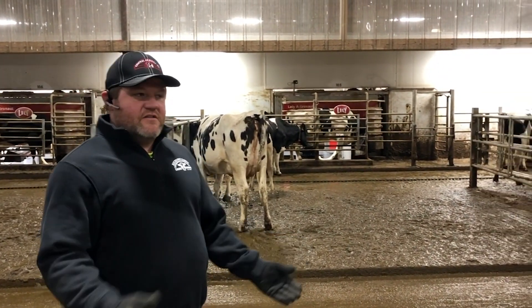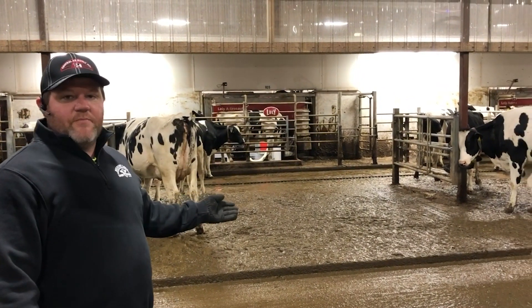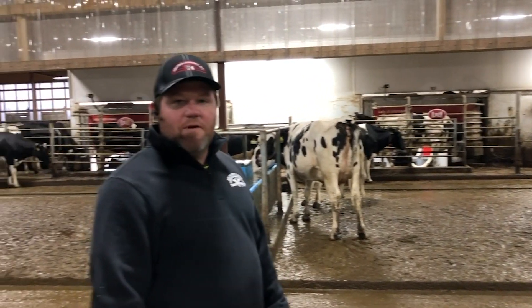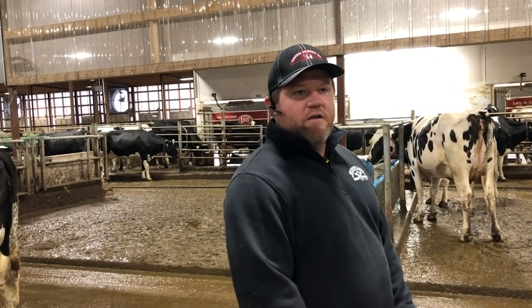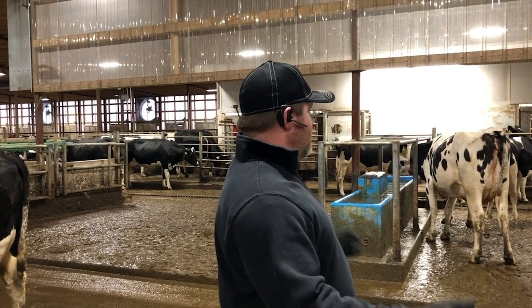Another feature of our farm that I like is how wide open it is in front of our robots. There's no real distractions, no reason to bunch up — it's just the area to come up and get milked. We have one water tank for the cows to drink when they come out of the robot. Like in a parlor dairy, once they get milked the first thing they do is go get a drink, so it's very similar here. But otherwise, wide open, plenty of room.